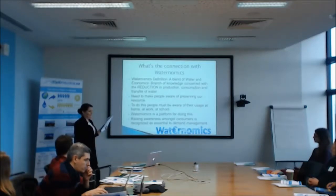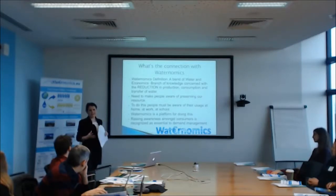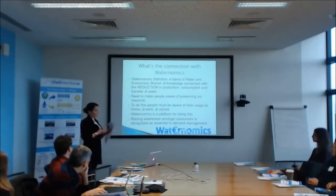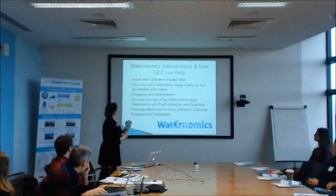To do this, people need to know what they're using first, which is what a lot of the wateronomics systems will do. Once they know what they're using, they become more aware and hopefully they'll use less. I think wateronomics is a platform for doing this. Raising awareness among consumers is actually recognised as a form of water conservation — it's essential to demand management. In other countries, they prefer to put their money into that end rather than the infrastructure rehabilitation end. It can have huge returns for a smaller amount of investment by actually getting people to use less water.